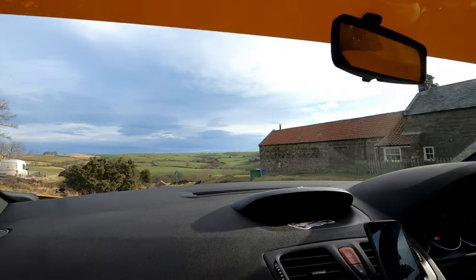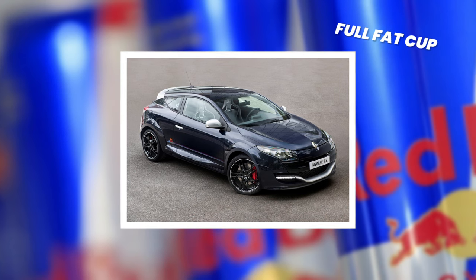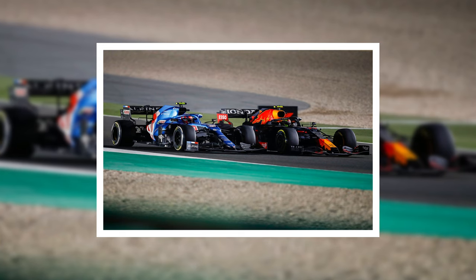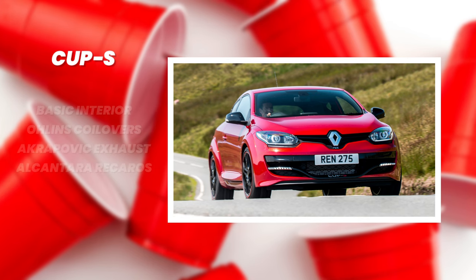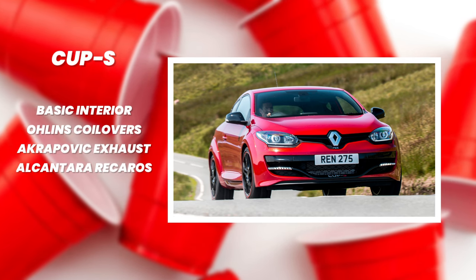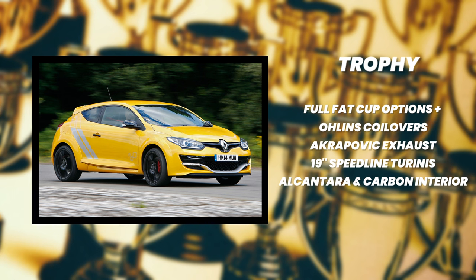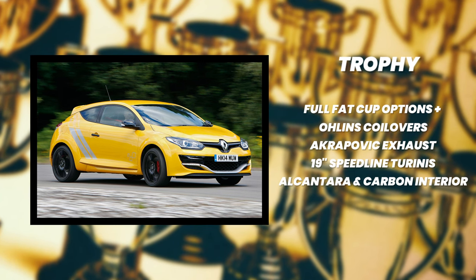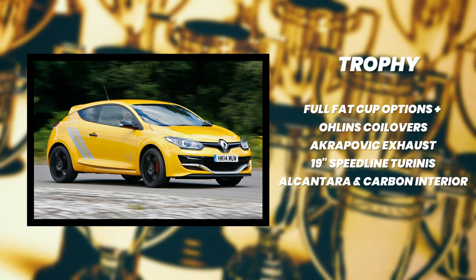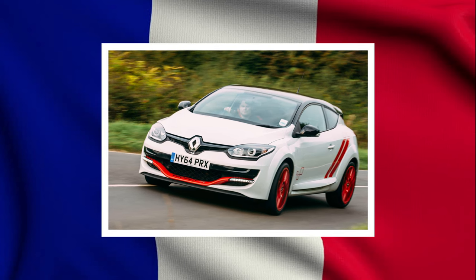They also did a few specials with fancy extra bits. The Red Bull Racing Edition was basically a full fat Cup pack with Red Bull stickers that only came in dark blue — a bit weird to see now that both teams are in Formula One, but back when it was released Renault were having a break from the sport. The Cup S had a completely stripped-spec interior but came with Öhlins coilovers, an Akrapovič exhaust and Alcantara Recaros. The Trophy, which is the one Glen had, had every option ticked — Öhlins coilovers, Akrapovič exhaust, 19-inch Speedline Turinis and an Alcantara and carbon interior. Last but not least was the Trophy R, a stripped-out hardcore version of the Trophy with no back seat but all of the nice trick extras.